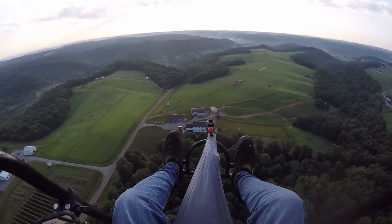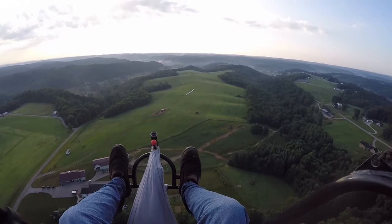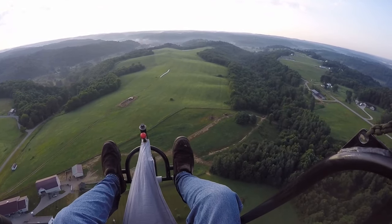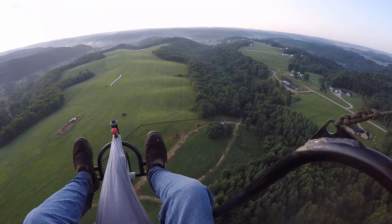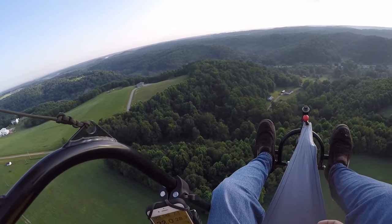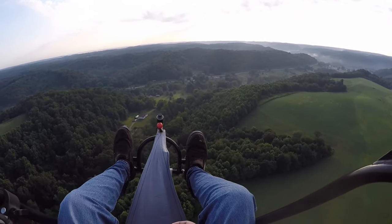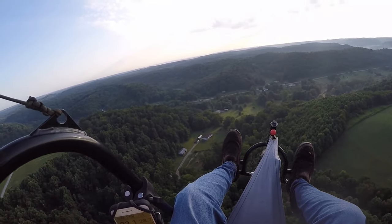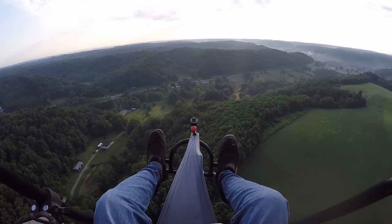Nice big field down here. Usually there aren't too many power lines down here by the Amish. It's about 7:58, almost 8 o'clock. 269 feet above ground.